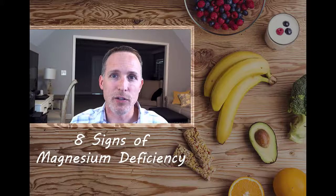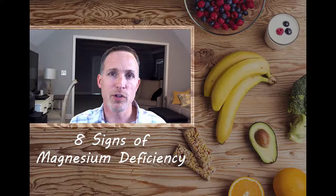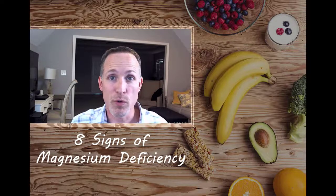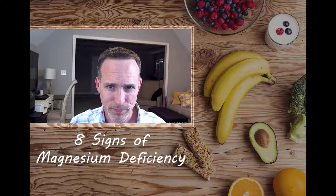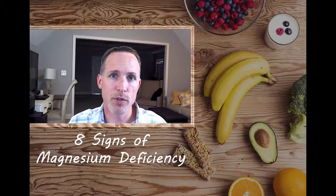Number seven: numbness and tingling. If you get numbness and tingling in your extremities — especially fingers and toes — magnesium is a key piece of nerve function. If you don't have enough magnesium and your deficiency gets bad enough, you may experience tingling in your toes and fingers. Go to your doctor right away as there can be other causes, but also consider eating more magnesium-rich foods. If you have reduced kidney function, definitely don't take magnesium for this.